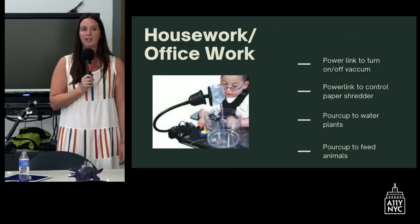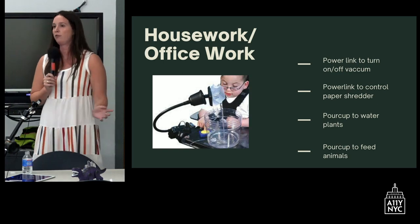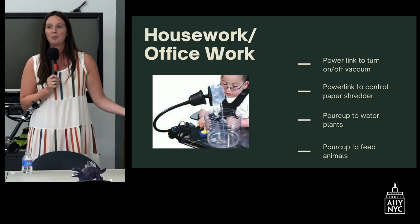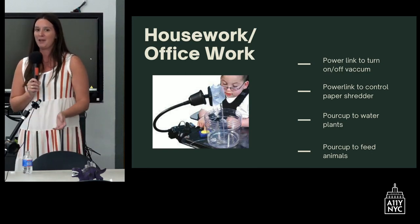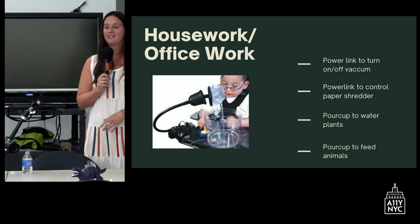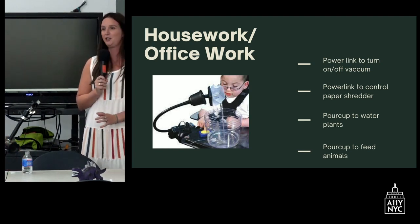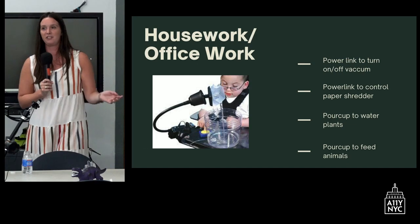For a lot of our students, being part of the activities is really empowering and motivating — having control is important. Other vocational activities include housework and office work: with the power link, we could plug in a vacuum, students can help turn it on and off, or we'll plug in the paper shredder so they can shred paper. The pour cup can water plants or feed a fish. We have therapy dogs who come in and students can give the dog a treat using these tools. With one piece of assistive technology, we can do a lot of different activities.